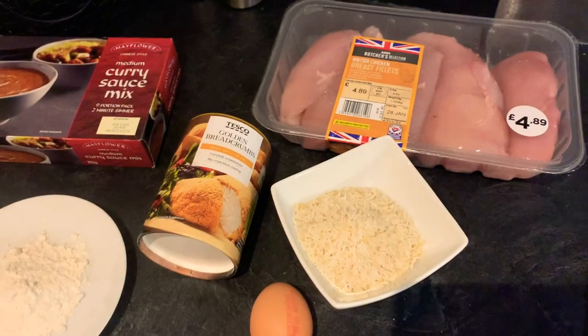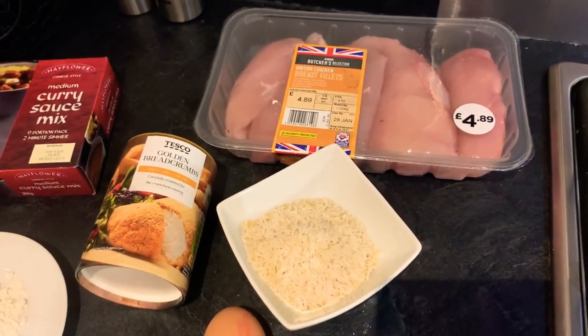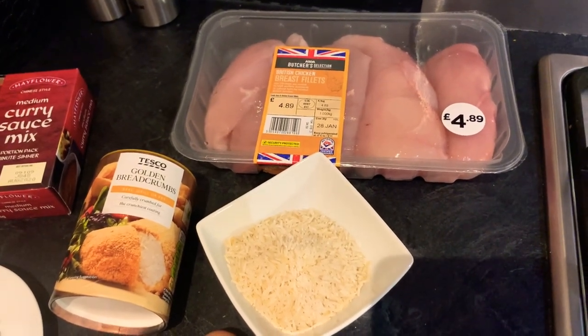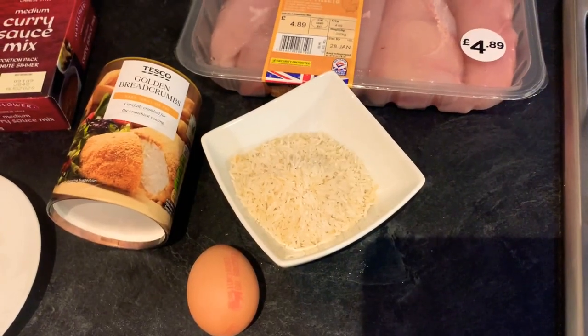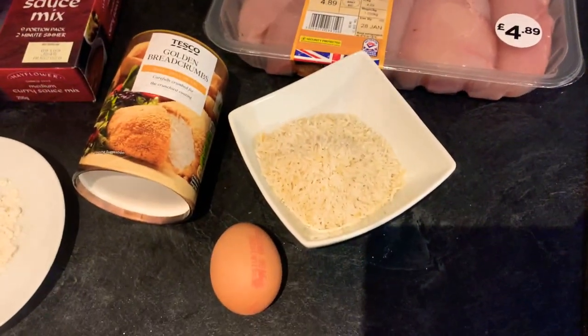We're going to be making this tonight for only 13 smart points, and that's going to include your chicken, your breadcrumbs, your rice, your curry sauce, and even a little side salad. This one is actually really simple — all you're going to need is a couple of chicken breasts depending on how many people you're cooking for. I'm going to use two chicken breasts, and 55 grams of rice per person. The chicken will be two smart points and the rice will be five smart points.